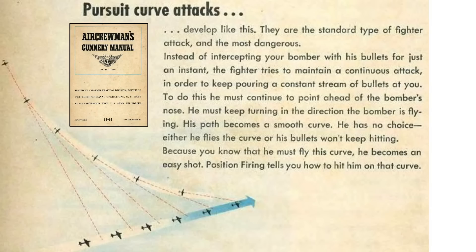This chart shows a standard beam pursuit curve attack. The fighter maintains a continuous attack profile decreasing his lead as he gets closer. He will be aiming ahead of the bomber, but the distance ahead decreases as he closes — large distance lead becoming a small distance lead. He will be flying a smooth, continuous path, and the position firing rules only apply when he attacks like this.